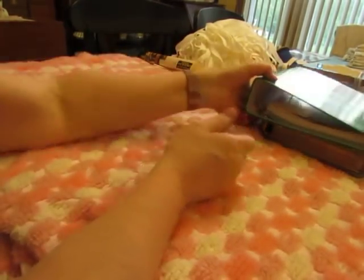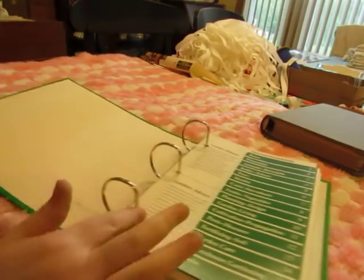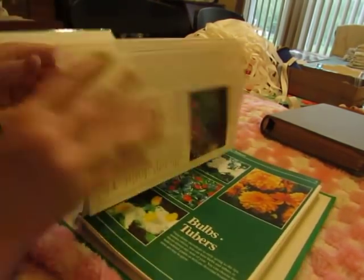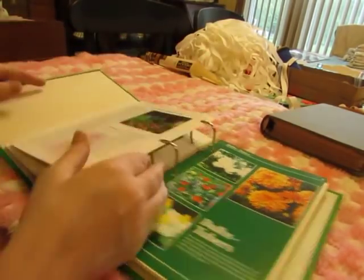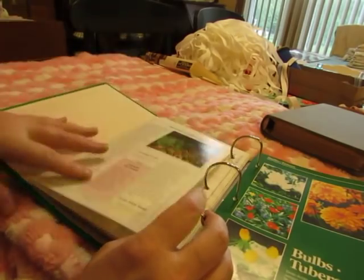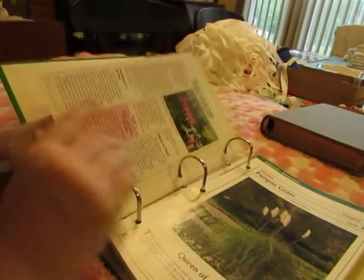I got two binders. The first one — I'm not sure if I'll actually use the binder itself, but what I got it for were these cards: the pages fold out. I've been wanting some of those fold-out pages, and now I have some.